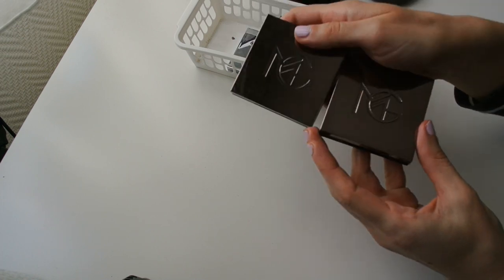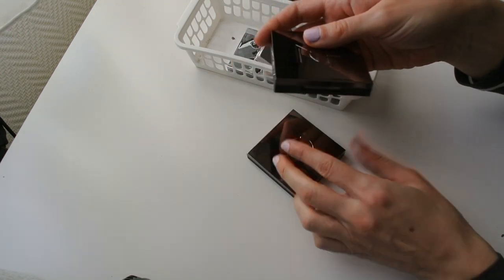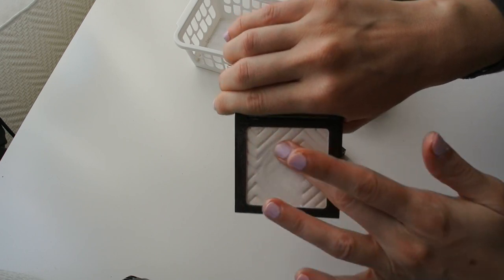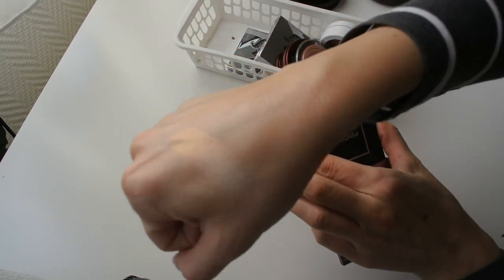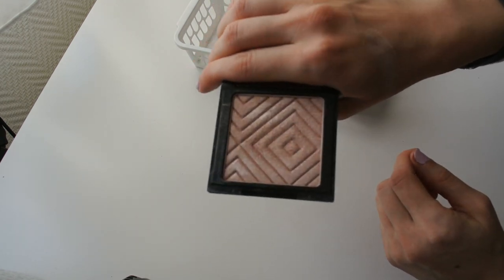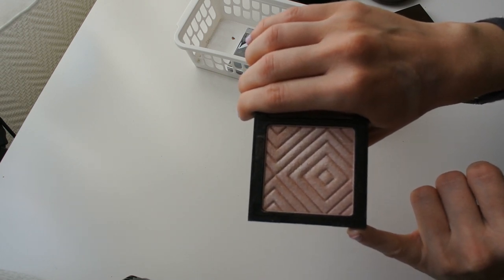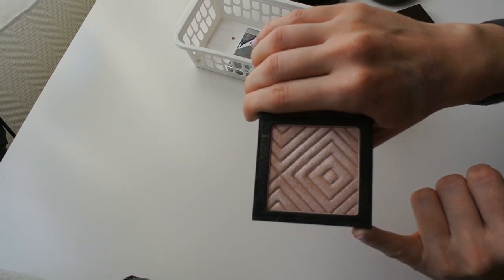Here are my other Makeup Geek highlighters in single form: Psychedelic and Lustre. Psychedelic is one of my all-time favorite highlighters — it has this gorgeous copper chrome that is absolutely stunning. It's not going anywhere ever. Lustre is a light cool-toned pink, similar to the pink in the Kathleen Lights palette but a bit lighter. I don't reach for it a ton, but when I want a very light pink smooth formula highlighter, I'll go to Lustre. Both are staying.